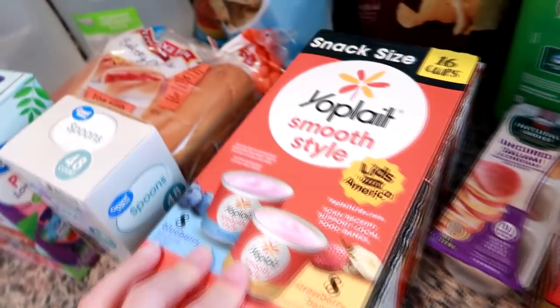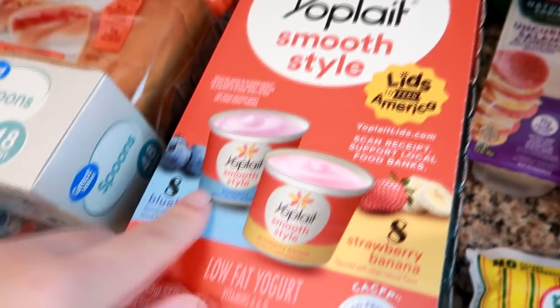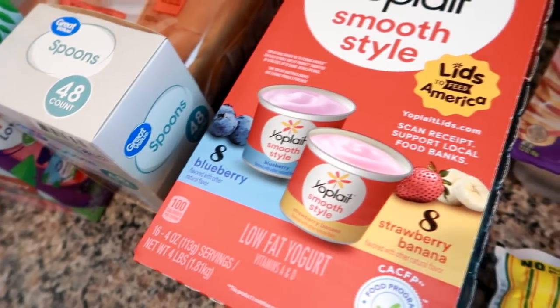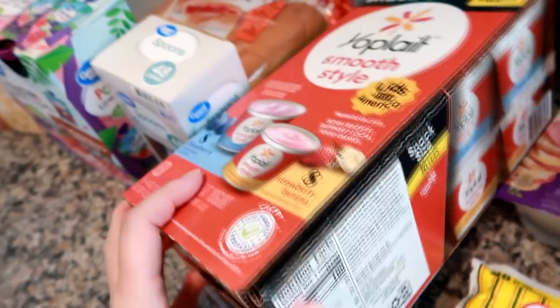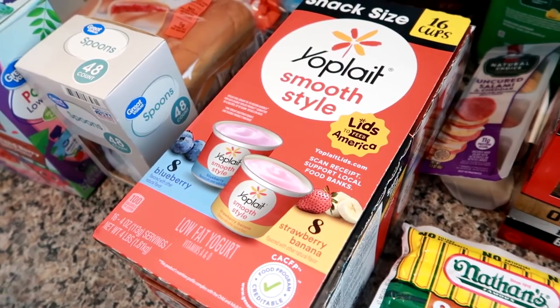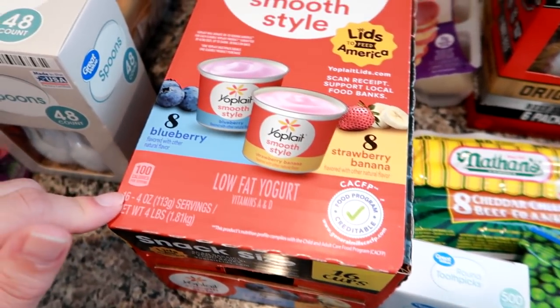I noticed this for the first time today — this is for my son. It's the Yoplate Smooth, so there's no chunks in here. My son will not eat any yogurt with chunks; he physically can't because of a texture issue. So this is strawberry banana and blueberry. I'm excited because I'm hoping he likes this — and if not, worst case scenario, my husband and I will eat it. I think it was like $6 for a 16 pack.